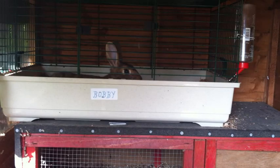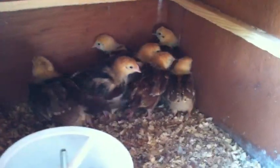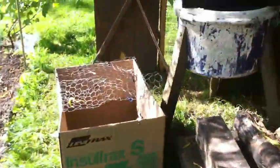There's a rabbit in the top cage there - she's supposed to be due any day with her babies. And in here we have eight Rhode Island Red chicks. There you go guys, and that's them.